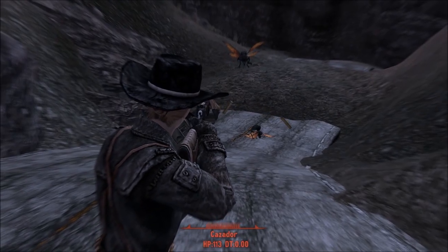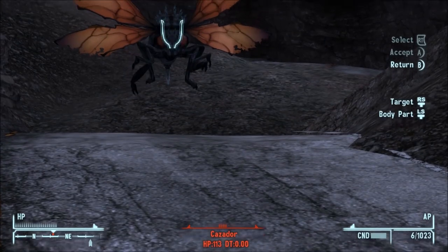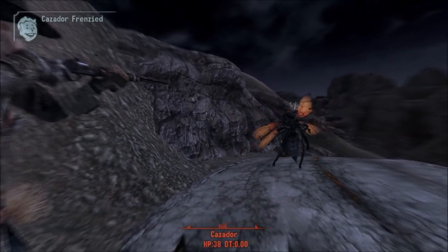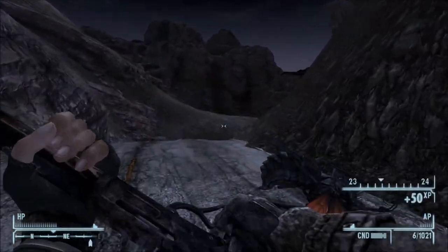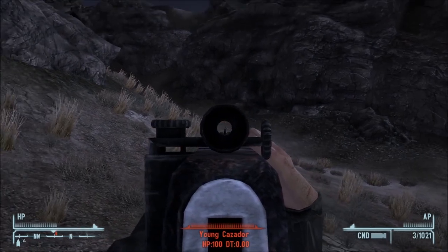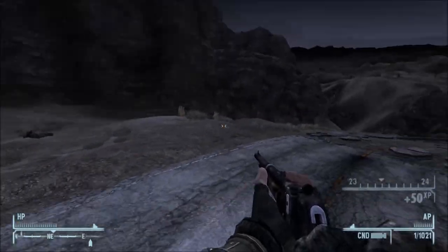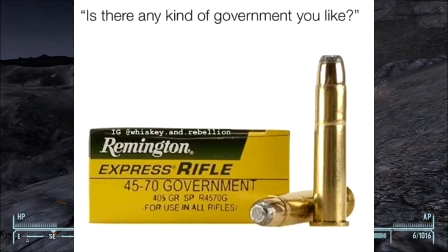A Brush Gun refers to a rifle that fires a large diameter round. The theory—which there is actually a lot of validity to—is that when firing through plants and other brush, a smaller diameter caliber like .223, .243, or 6.5 will be deflected off course when it hits brush. Where a larger caliber like .35, .38, .45, and even larger, will simply just smash through the brush and not be deflected as much off course. And we see that the Brush Gun in-game does fire a large caliber round—the .45-70 Government.